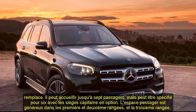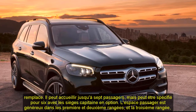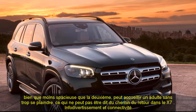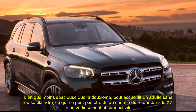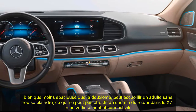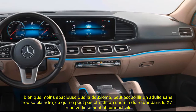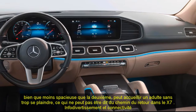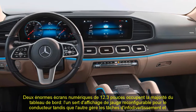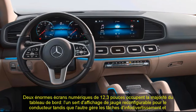Interior, comfort, and cargo: Borrowing its dashboard and cockpit layout from the similarly new GLE Class SUV, this generation of GLS is far more modern than the one it replaces. It'll fit up to seven passengers but can be spec'd for six with the optional captain's chairs. Passenger space is generous in the first and second rows, and the third row, while not as spacious as the second, can accommodate an adult without too much complaining — something that can't be said of the way back in the X7.